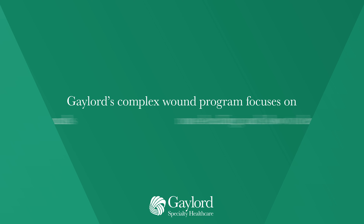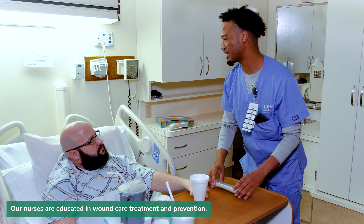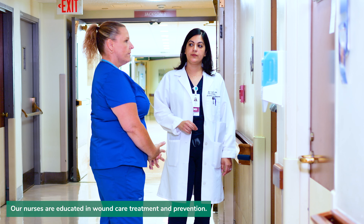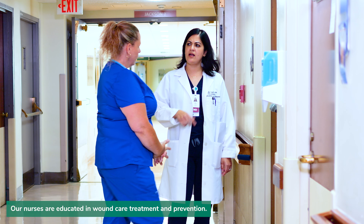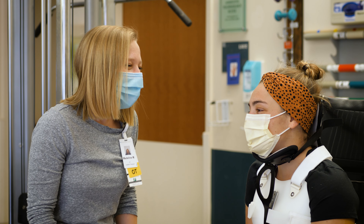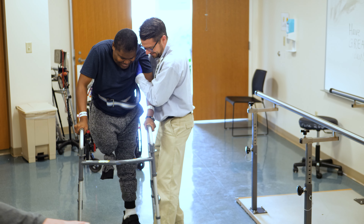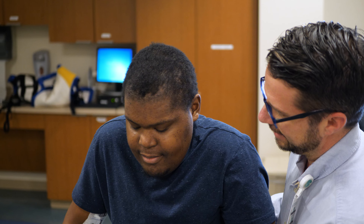Patients admitted to Gaylord with wounds have a complete skin and wound assessment done by the complex wound care team. We evaluate the patient's laboratory values, medications, and comorbidities and collaborate with the clinical team to ensure that nothing is missed. We then coordinate care, create an individualized treatment plan, evaluate progress, and modify care as needed, as well as assess factors that may slow the wound healing process.